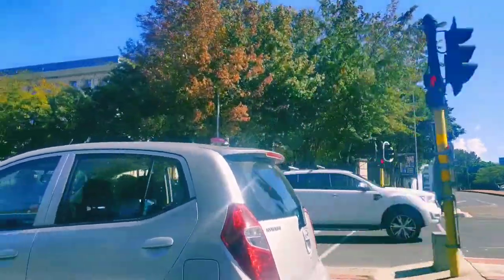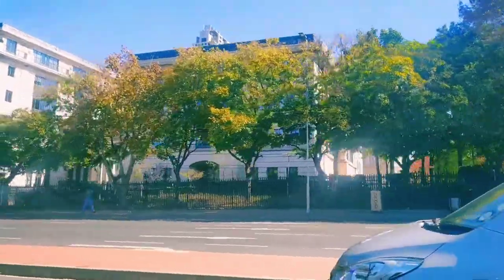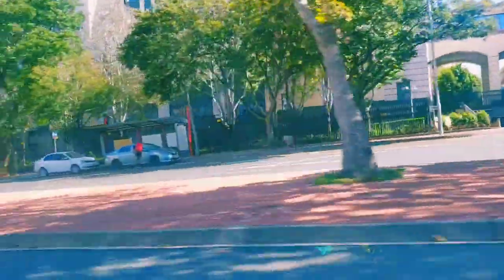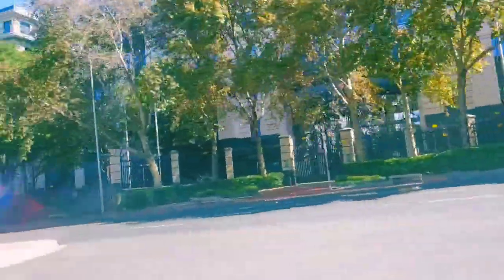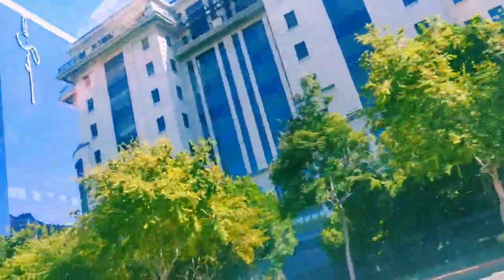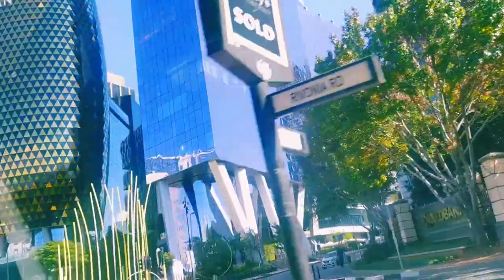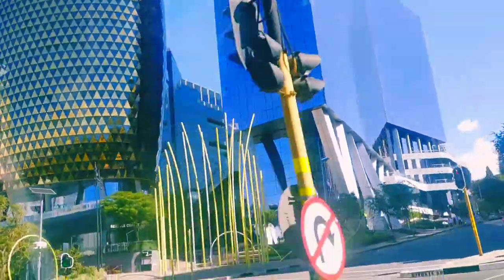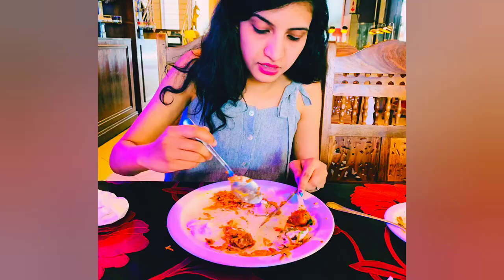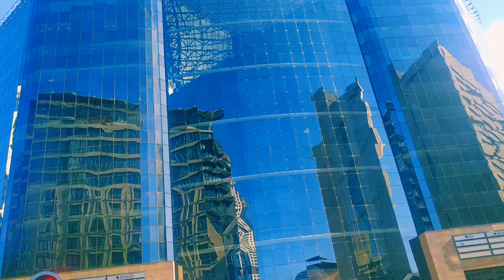Hello friends, good morning! Today is somewhat sunny because for the last three days it was continuously rainy. It's almost 19 degrees Celsius with a clear sky. Today I'll take you to the Santan Mall, but since it's almost afternoon, we stopped for lunch at Royal India, which is nearby the Santan Mall.